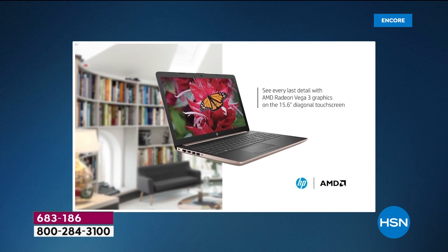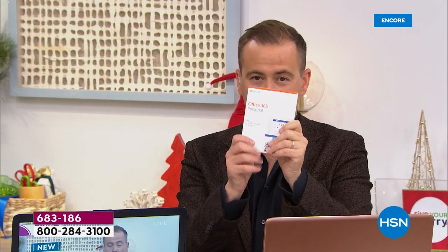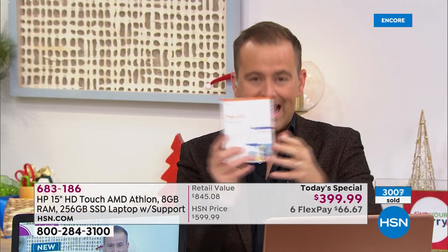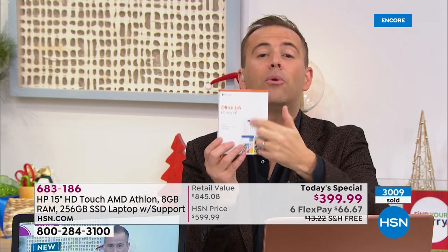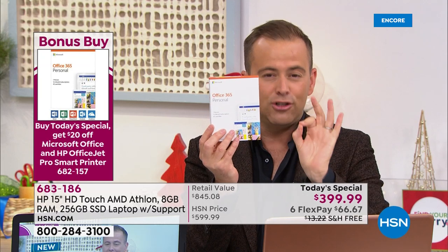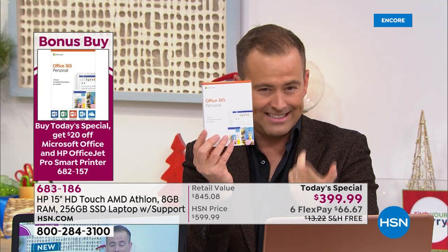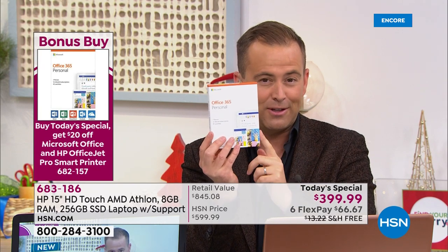Aaron just mentioned Microsoft Office. If you order Microsoft Office with the Today's Special — when you call us, say you want to pick up Microsoft Office to go with it — we're going to save you an additional $20. So instead of $89, it goes down to $69 and change. That's a fabulous way to go.